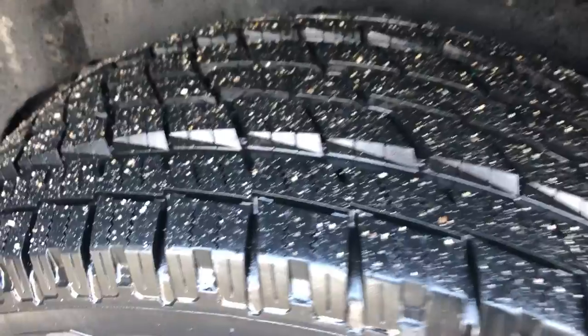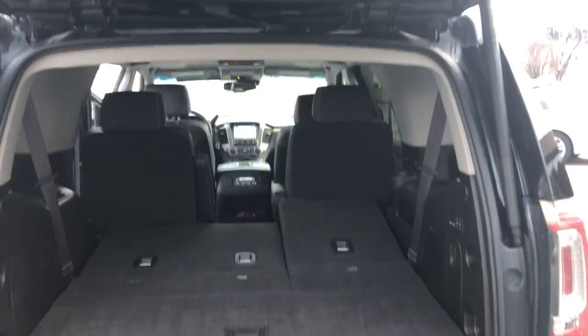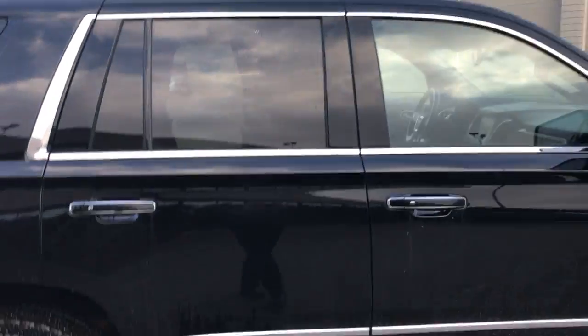You can see the tread on the tires there. Then coming into the back here, into the hatch. Walking around to the other side to get you a look at the whole vehicle as a whole.